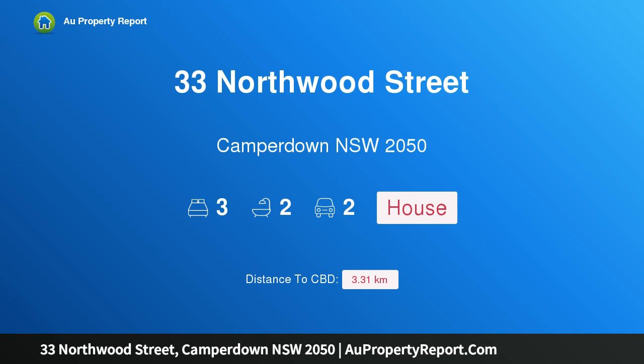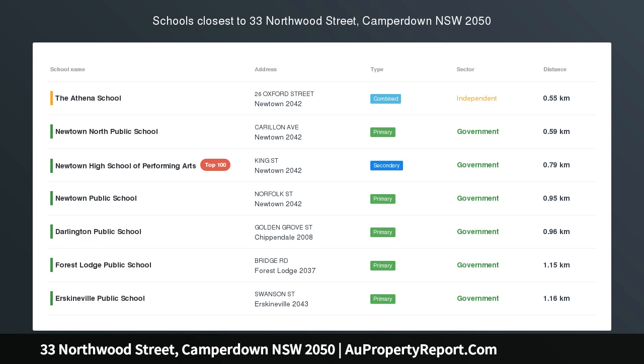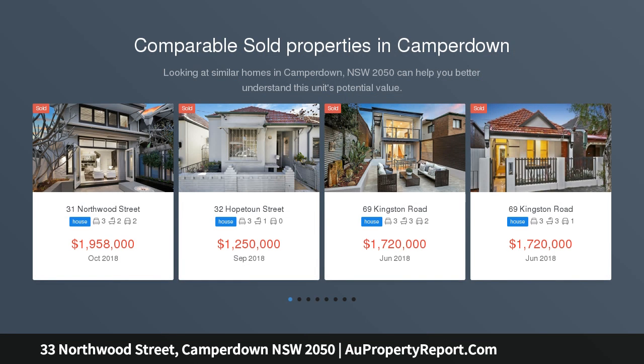Hi, I am glad to introduce property 33 Northwood Street, Camperdown NSW, 2050 — a modern masterpiece in convenient Camperdown. If it is quality, convenience, style and comfort you are seeking, then you are sure to find it here at 33 Northwood Street.